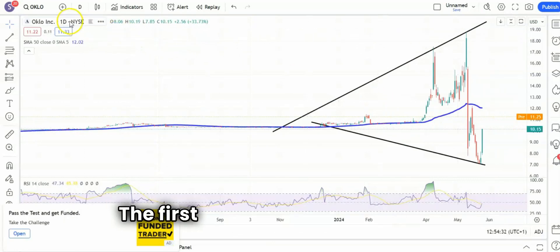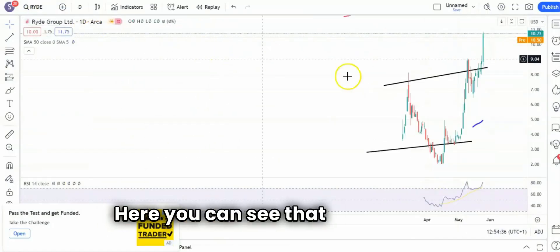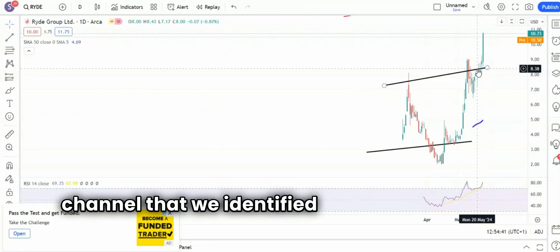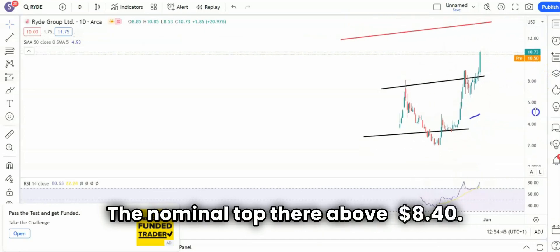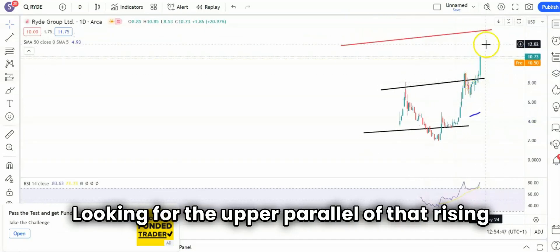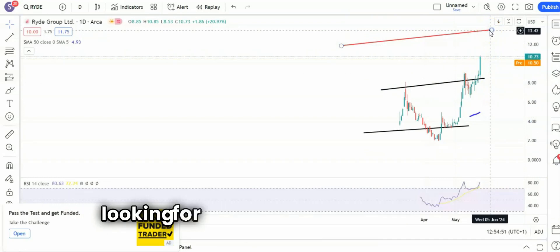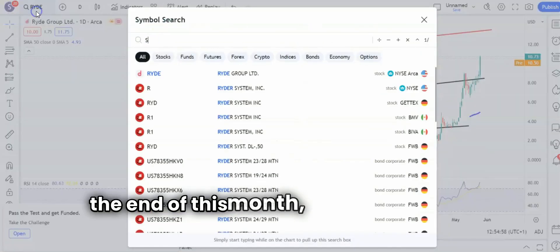On to the last two. The first one is Ride, which we've looked at quite a few times before. Here you can see we've had a breakout through the top of that rising trend channel that we identified a few weeks back at $8.40, the nominal top there. Above $8.40, looking for the upper parallel of that rising trend channel, currently pointing towards $13.40, which we're looking for by the end of next month or even sooner — in fact, the way things are going it could be by the end of this month.